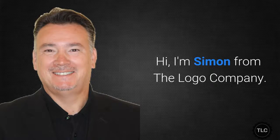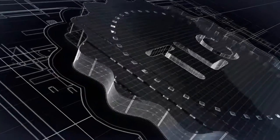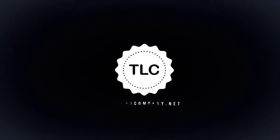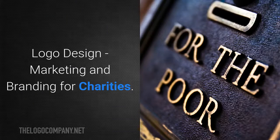Hi, I'm Simon from The Logo Company. This is logo design, marketing and branding for charities.